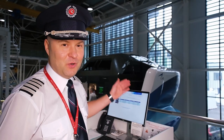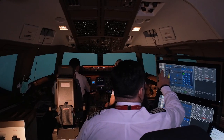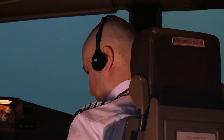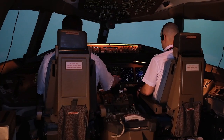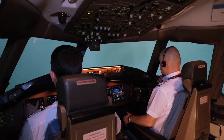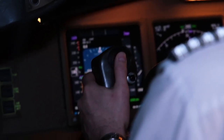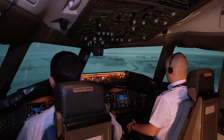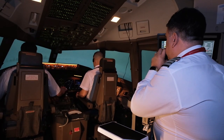This is the training center. We are in the Boeing 777 training center. It is a unique training center, built to the latest standards. The training center is a complete copy of the real aircraft cockpit, replicating conditions as close as possible to real circumstances.